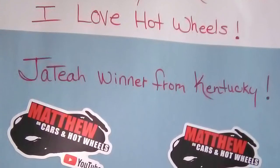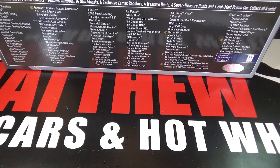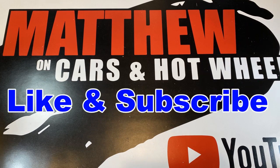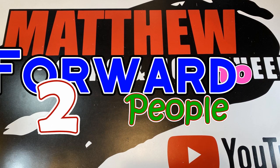Congrats to the last giveaway winner, Jatay from Kentucky — here's a picture he sent me with the cars he won. For this collector's box, I'm going to be giving away these two cars. In order to be entered for the giveaway: 1. Like and subscribe — only verified subscribers will be able to win. 2. Comment below 'I love Hot Wheels.' And 3. Forward this video to two people.